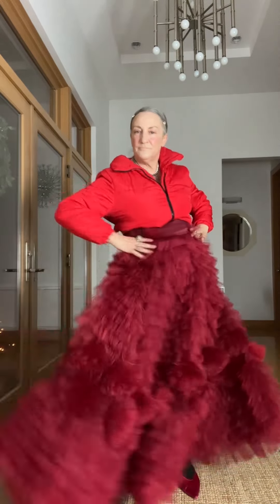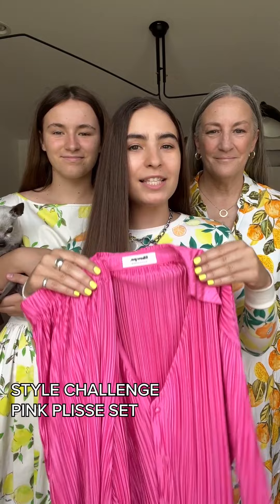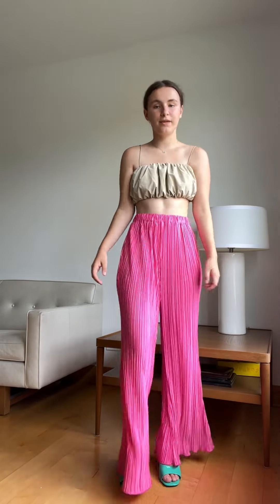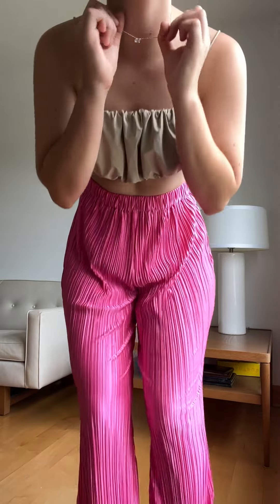Style challenge today: we're styling this plissé set three ways — as a teenager, a 20-something, and a 50-something. I'm the teenager: I have on the plissé pink pants with this bubble crop top, these bluish teal heels to contrast the pink, and a little box Swarovski necklace on top.